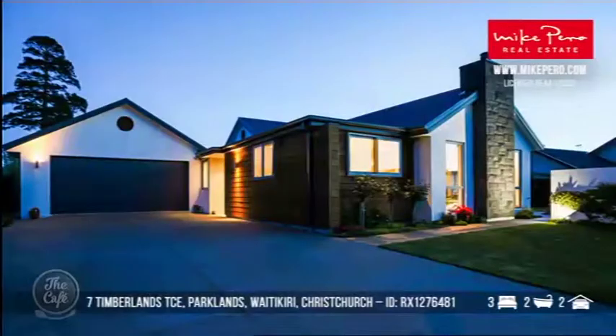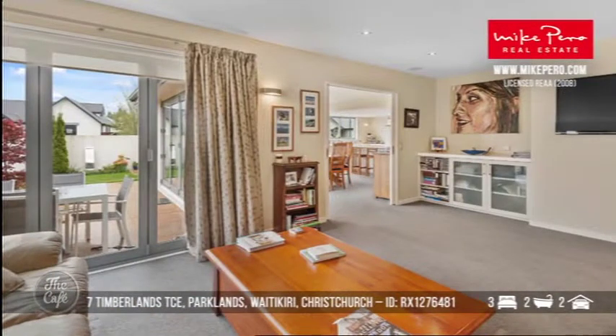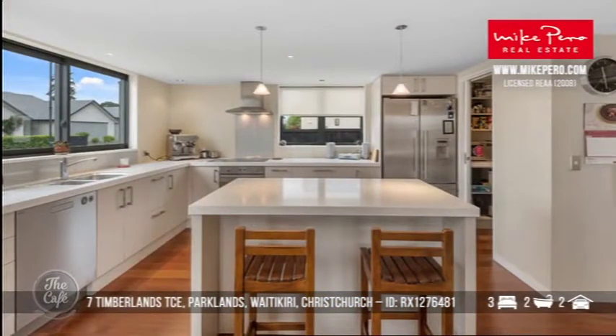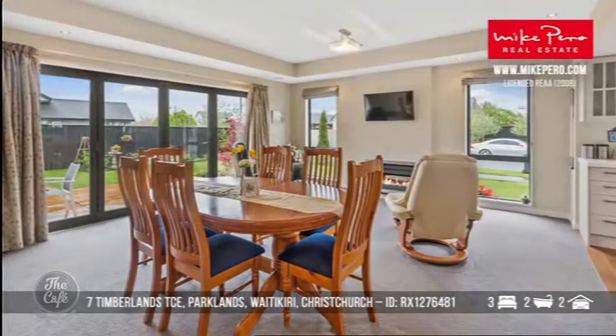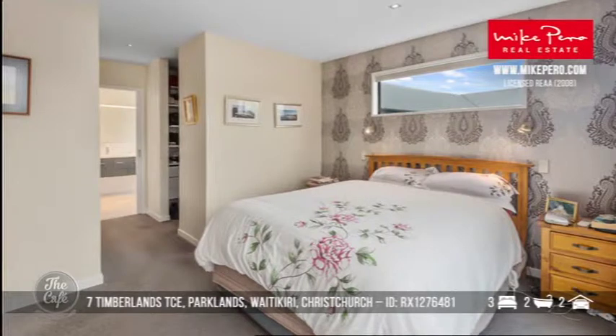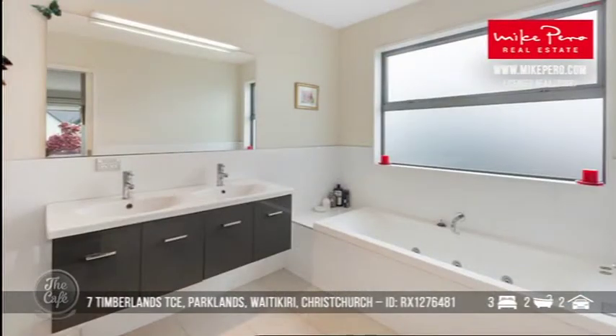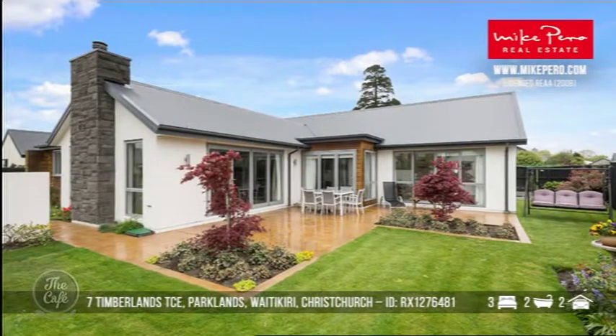So let's stay there. Yeah so this is a blend between town and country and it's nestled amongst a cluster of sophisticated homes in Timberlands Terrace. You've got beautiful living areas. Your patio is actually wired for sound so great for summer entertaining. In the kitchen we've got nice stone bench tops and a butler's pantry. Yeah and in the master bedroom — happy wife happy life — we've got his and her walk-in wardrobes and a large en suite. It's going to auction on the 8th of November and the rateable value is $770,000.